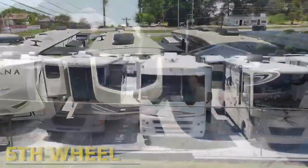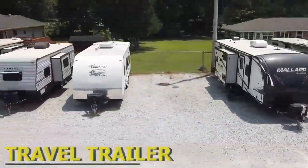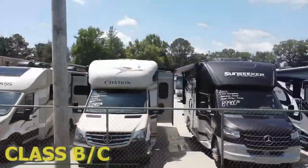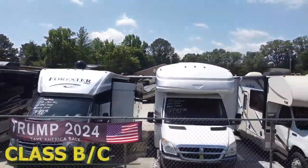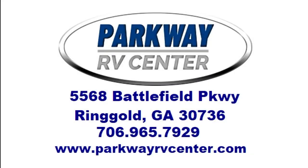Our sales staff will give you a walkthrough education to go over the operation of your camper. We can also help arrange delivery. You will receive over 30 days of free camping at select campgrounds and a starter kit with a fresh water hose, black water hose, toilet paper, and chemicals for your black tank — everything you need to hit the road and start making memories. Give us a call at 706-965-7929. Thank you for joining me and have a good one!